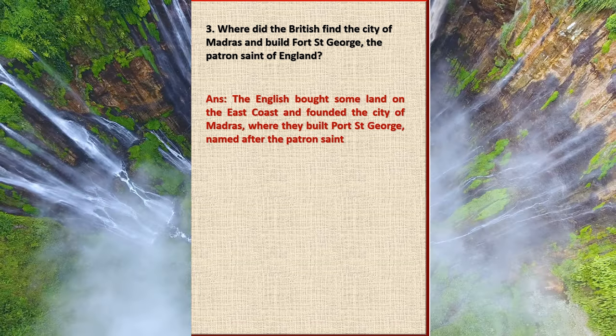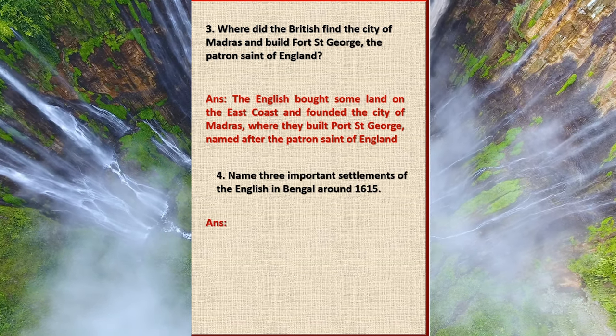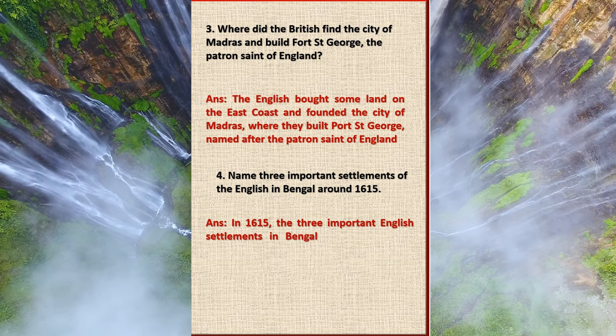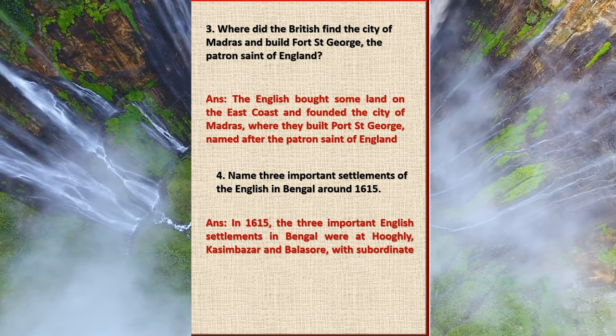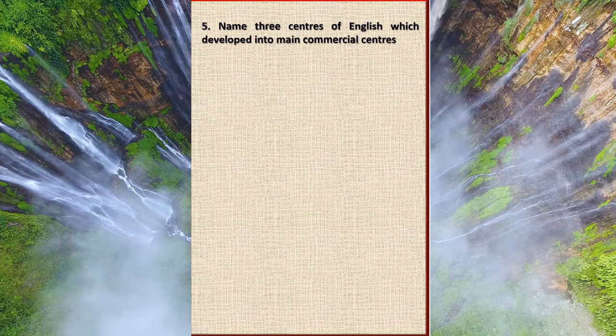They built Fort Saint George, named after the patron saint of England. Question 4: Name three important settlements of the English in Bengal around 1615. Answer: In 1615, the three important English settlements in Bengal were at Hooghly, Kasimbazar, and Balasore.